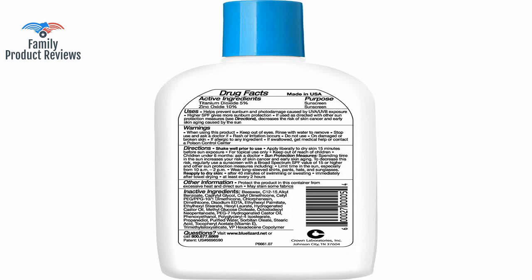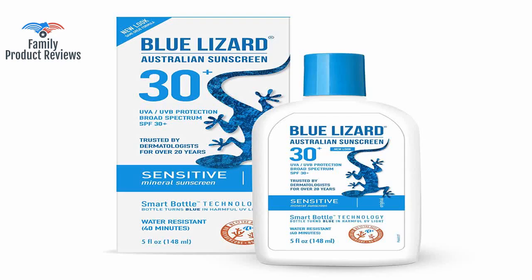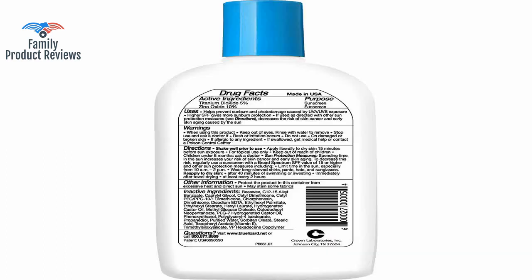Slightly greasy is to be expected without fancier chemicals, but probably safer too, so you get to choose that trade-off. It is not hardly greasy as mineral-based sunscreens go, goes in easily and provides great protection — no burns — and my toddler loves that the bottle turns blue in the sun.